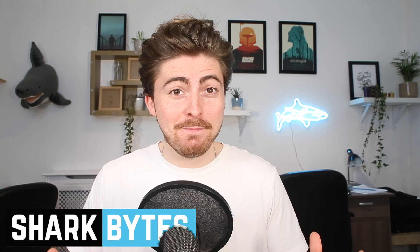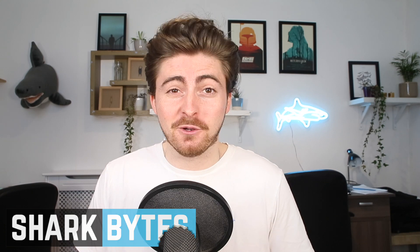Hello everyone and welcome back to another episode of Shark Bites, the best place online for you to get your shark fix. We've got another Sharks in the News video for you today, and this news story was going absolutely crazy last week on the socials.